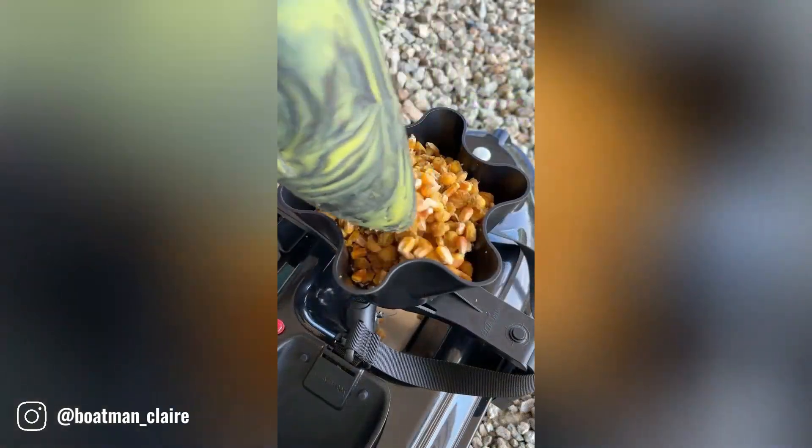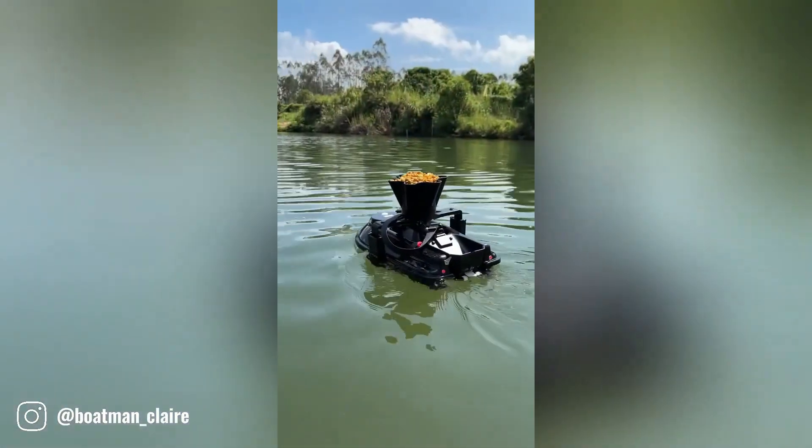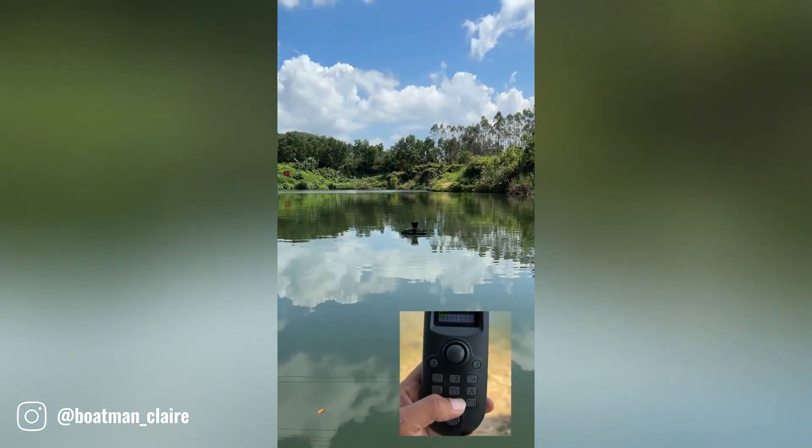This device lets you feed your fish remotely. Simply load the device with your preferred fish food, aim it at the desired location in your aquarium, and press the button. The device will then dispense the food into the water, ensuring your fish are well fed.